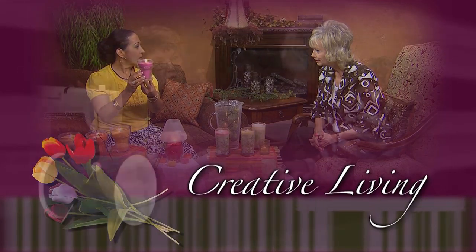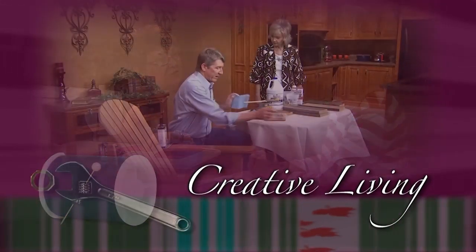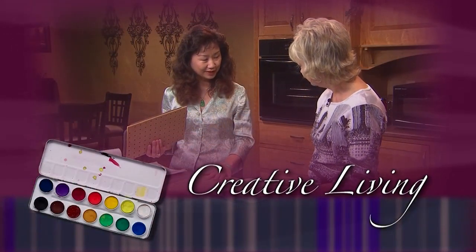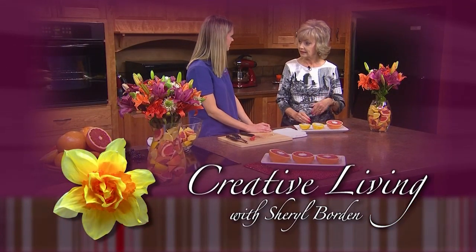Creative living, utilizing today's technology with the best of the past to bring you innovative ideas and up-to-date information for creative lifestyles in today's active world, with your host Cheryl Borden. Thanks so much for joining me today for Creative Living. We're going to learn how to use fresh herbs from the garden in cooking, talk about dyeing silk fabric, and show a delightful new cupcake project from Wilton.